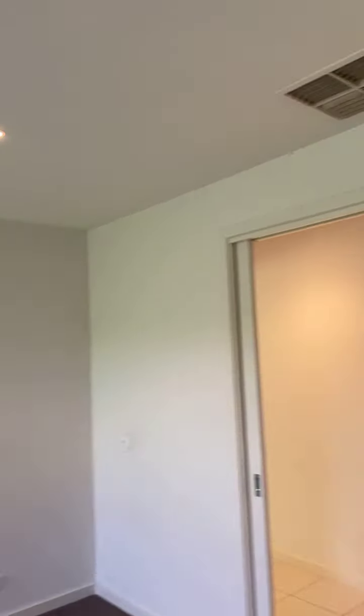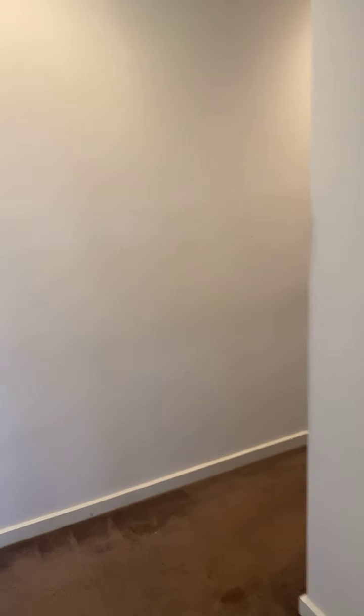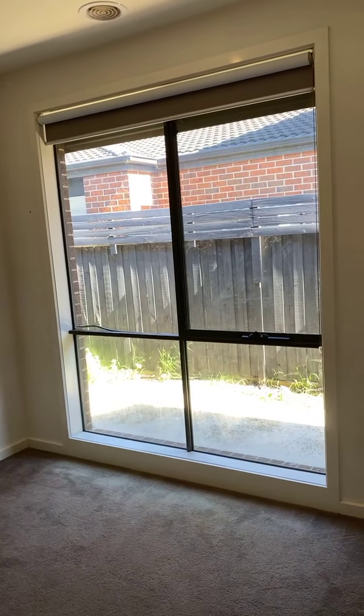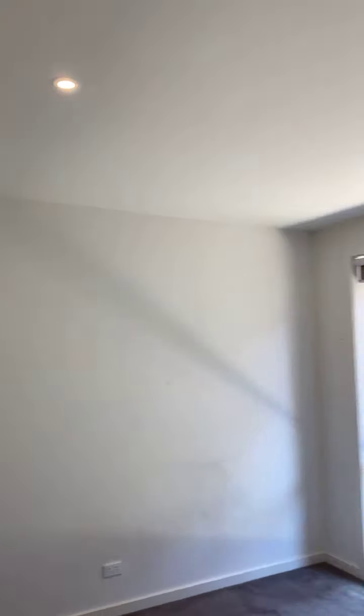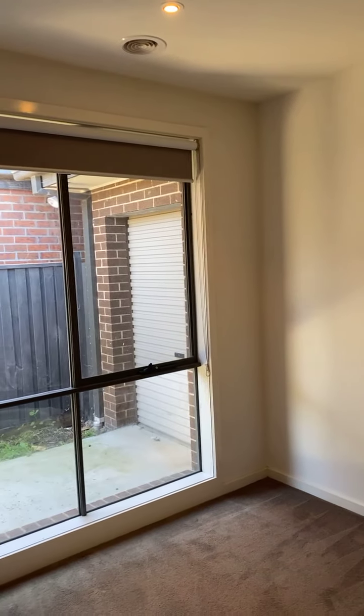You can see ducted heating and evaporative cooling throughout. We've got a nice bedroom here with lots of natural sunlight, built-in robes, evaporative cooling, and ducted heating. This beautiful home also comes with high ceilings, which is something popular on the market. Built-in robes for this bedroom as well, with lots of natural sunlight.